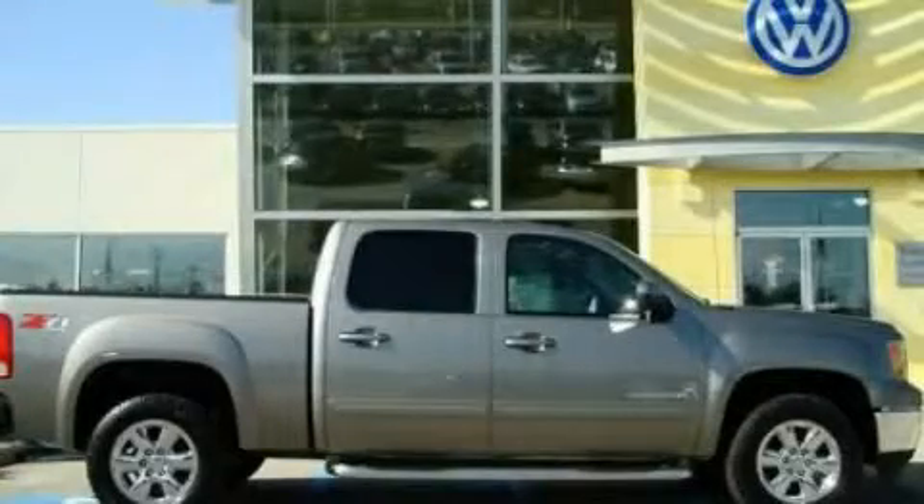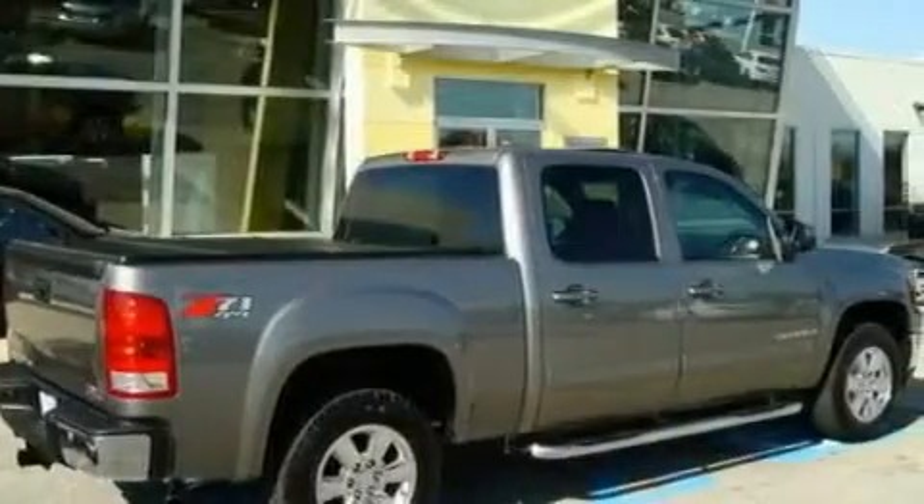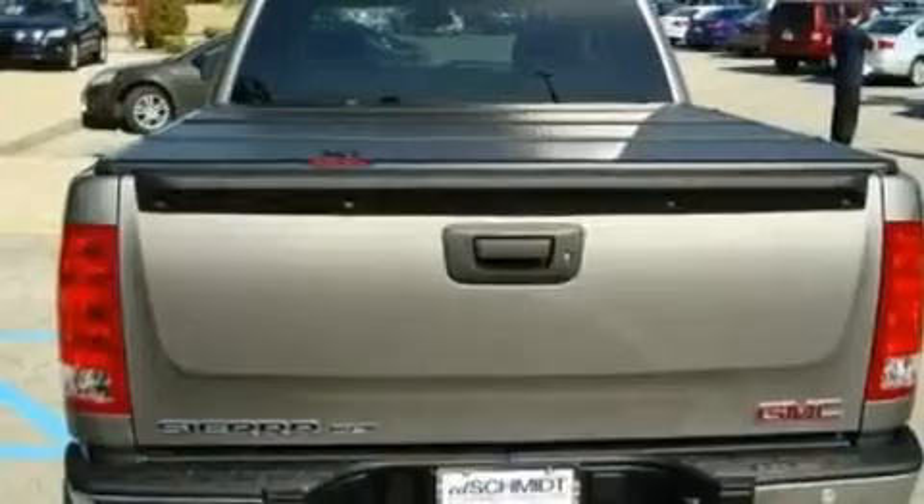This is a 2009 GMC Sierra 1500. Whether hauling, commuting, or towing, this truck is the right one for you. It has a 5.3 liter 8-cylinder engine and an automatic transmission.